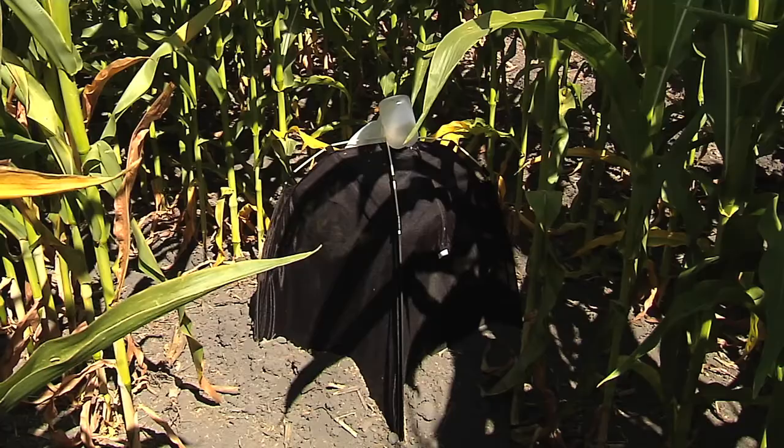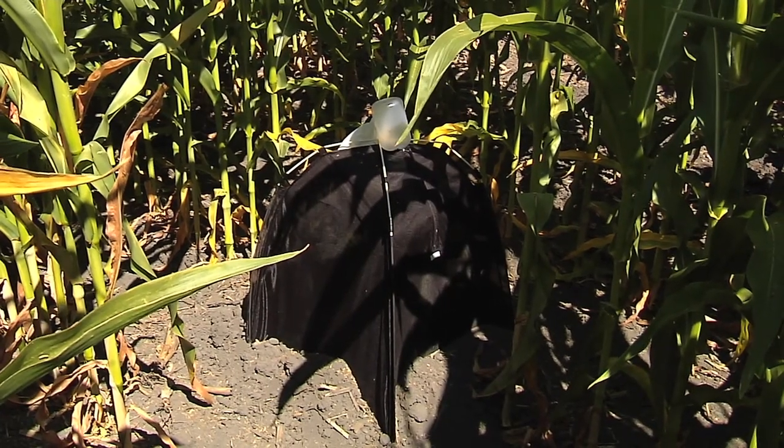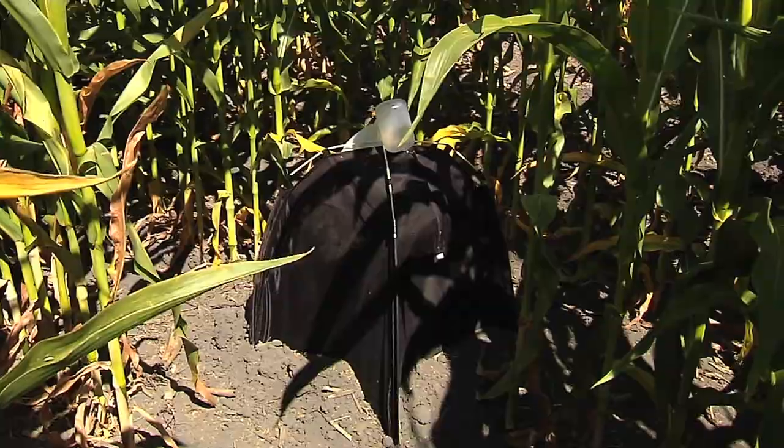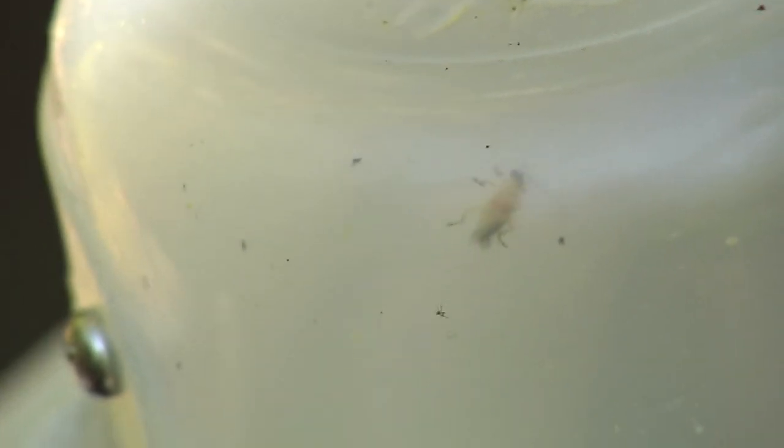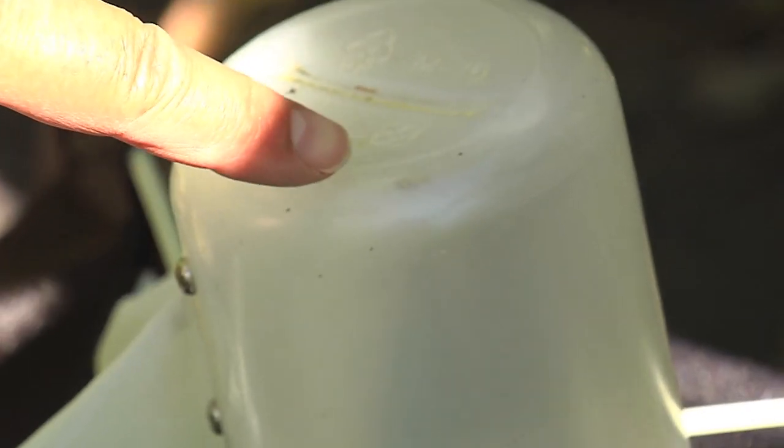For our corn rootworm research, we're monitoring corn rootworms with emergence traps and we're taking a look at the numbers of corn rootworm adults that emerge from these different traits.